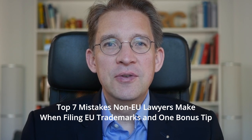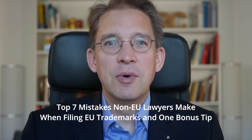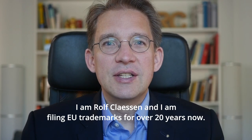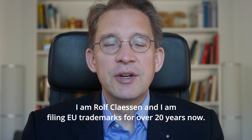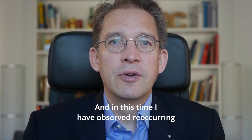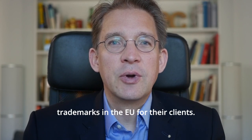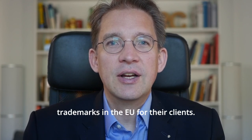Top 7 Mistakes Non-EU Lawyers Make When Filing EU Trademarks — and One Bonus Tip. I am Rolf Klesen, and I have been filing EU trademarks for over 20 years. In this time I have observed recurring mistakes by non-EU lawyers who want to protect trademarks in the EU for their clients.